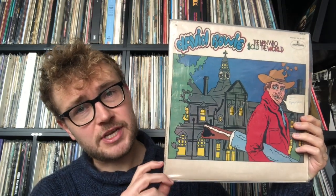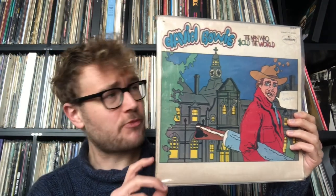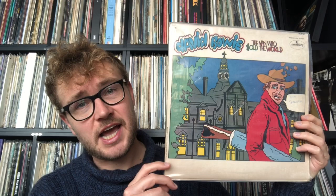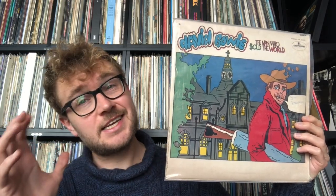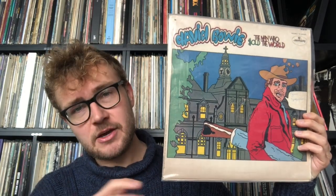My dog is joining the video! I believe Bowie was involved in this cover design, because a theory I've heard is that this is an image of the mental hospital where his brother Terry — if I'm correct on the first name — was being held at the time.